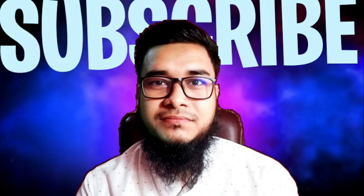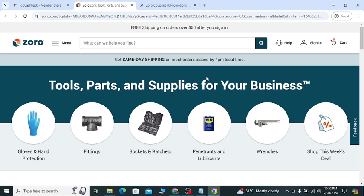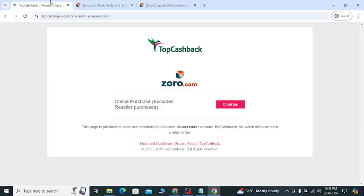Good morning everyone. In this video I'm going to show you Zoro.com's latest discounts that will help you save money. I will show you how you can get instant discounts, all the updated latest offers, how to get cashback, and the new coupons.